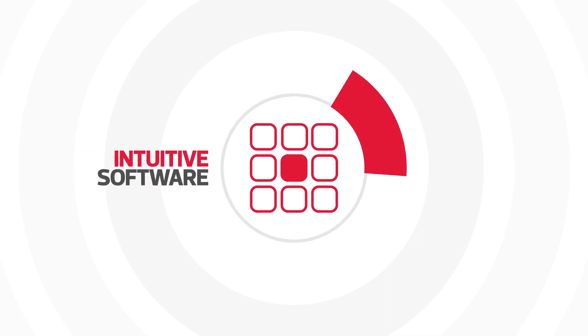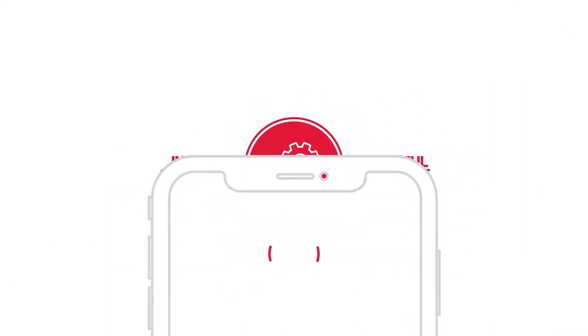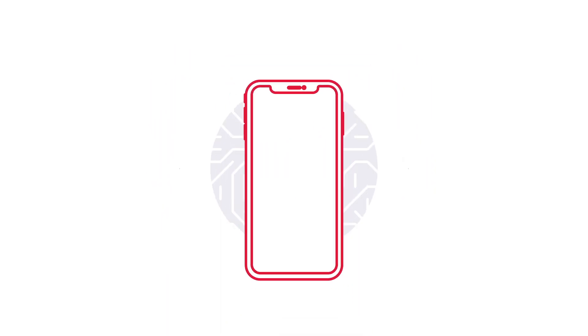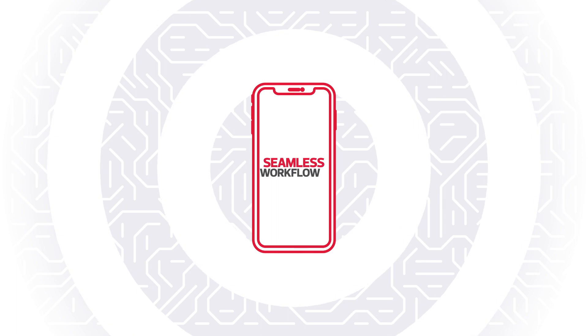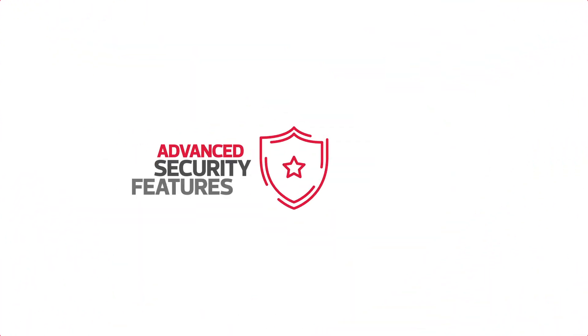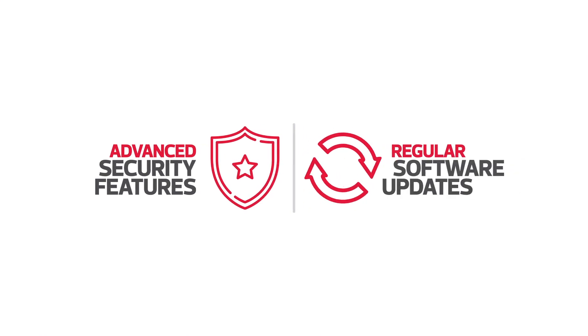Combining intuitive software and powerful hardware, iPhone provides a flexible mobile working experience across your entire estate, and a seamless workflow when combined with Mac or iPad.